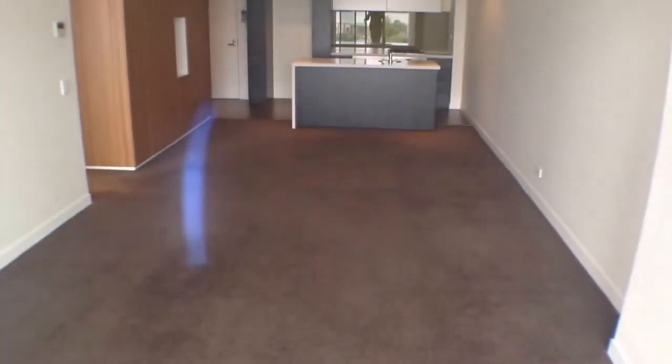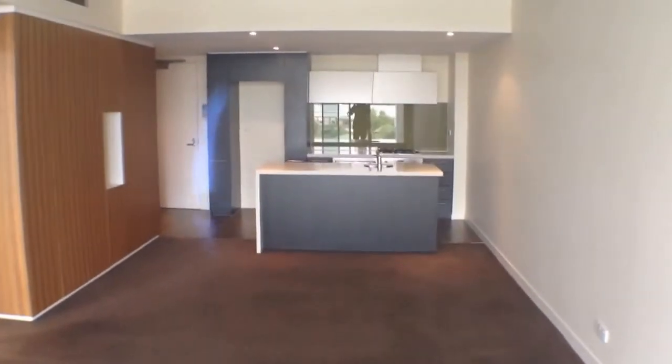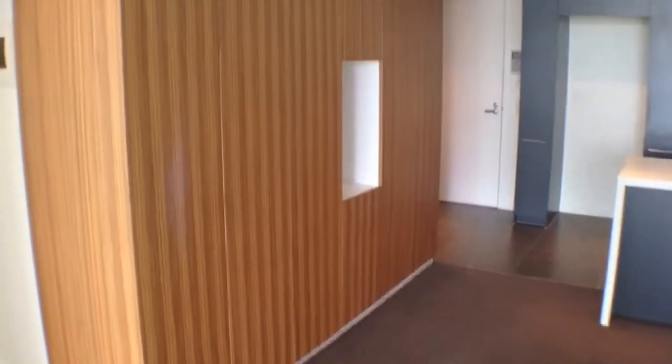Continuing back inside the property now — as we can see, the living room is an excellent size. We've got plenty of room for a couch and TV setup and also a dining room table and chairs. Down at the end there you can see we've got our kitchen, which is nice and modern. Plenty of cabinetry space for all of your pantry needs and stainless steel appliances, plus some extra cupboard space behind these panels just over here.